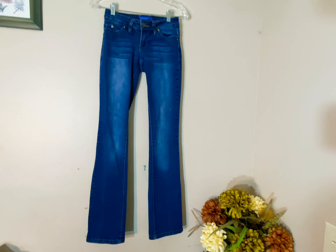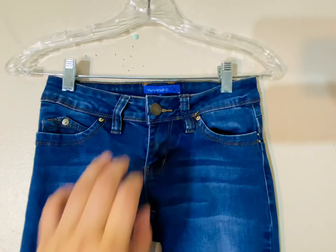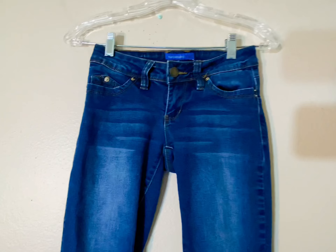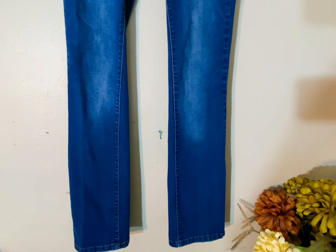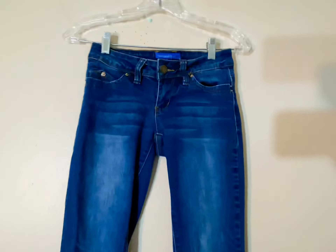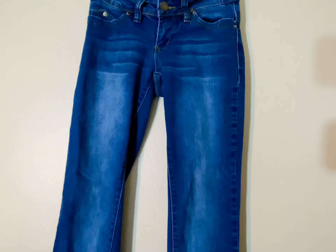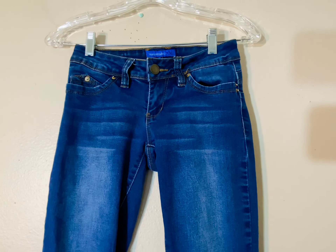This next brand is Wanna Betta Butt by YMI. I actually used to have a pair of these several years ago and I got them from Ross. They don't retail for a lot, but they are super nice, stretchy denim jeans that fit really well. People just like them and they're hard to find because they have a pretty good resale rate on eBay. In the bigger sizes especially, it's like a 100% resale rate within 90 days, so I pick these up when I see them. These are actually size one, so they'll probably take a little longer to sell, but I still figured they were worth grabbing.